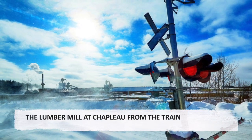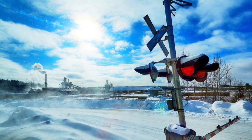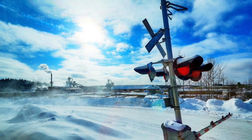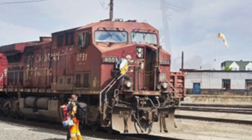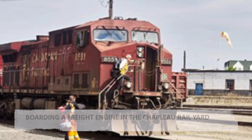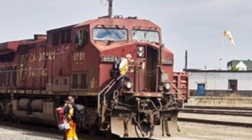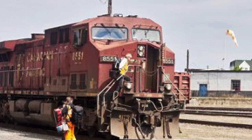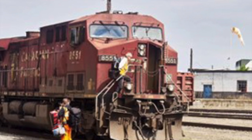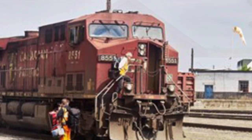The lumber mill at Chaplow from the train. The lumber mill outside town as seen from the train; the buildings can be seen on the left of the photograph. Chaplow continues as a Canadian Pacific railway center, although a declining one. In this photograph, the Chaplow stationmaster climbs aboard a freight engine.